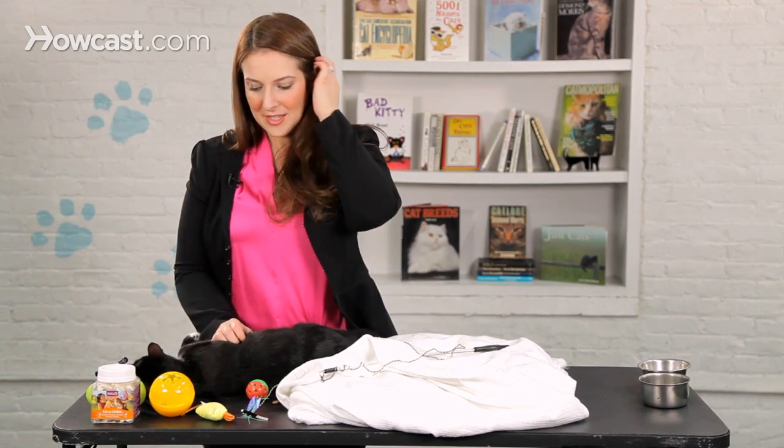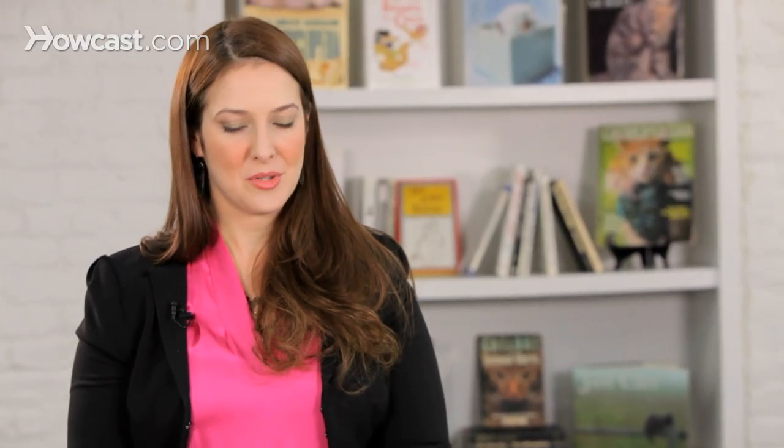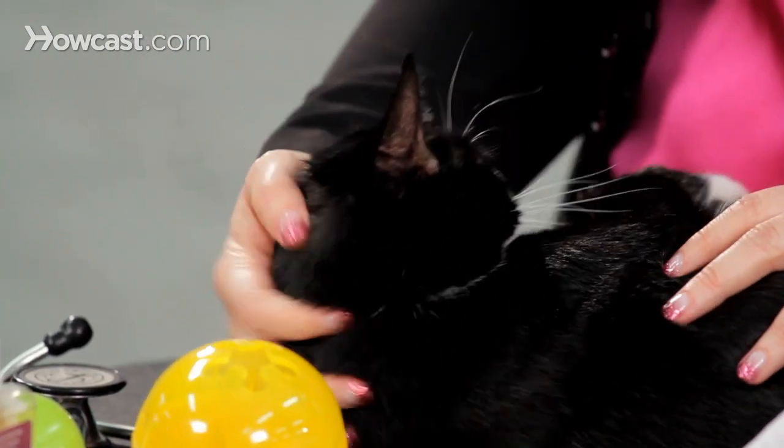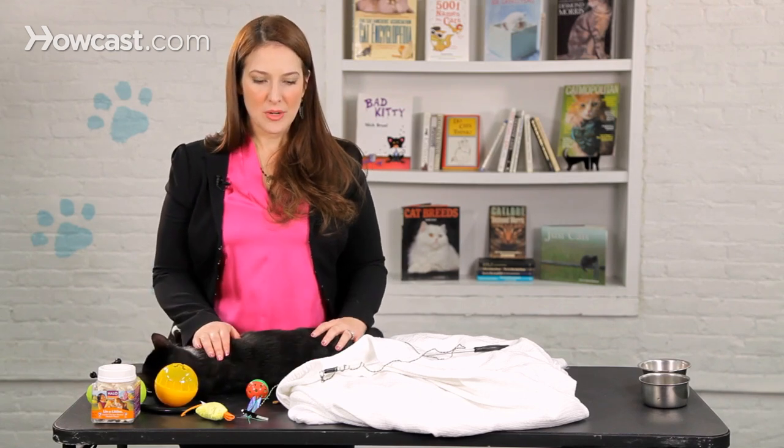The other thing that you can do to play with kitty cats is put toys that have food in them on the floor and roll them around, so that when you roll them and when the cat rolls them, treats fall out. Those are things that are really fun for cats that don't involve your hands and feet as the trigger for the aggressive behavior.